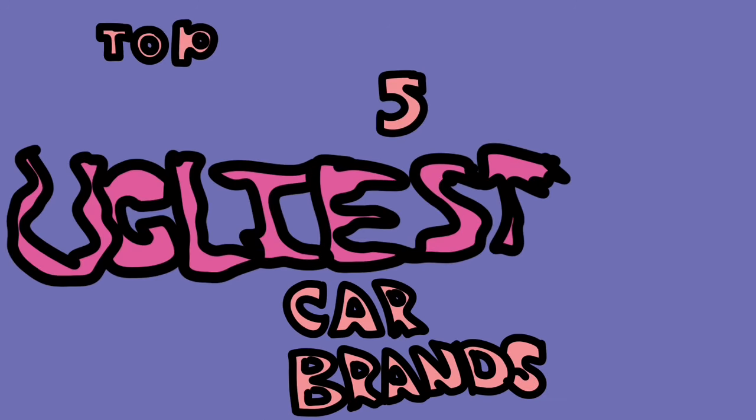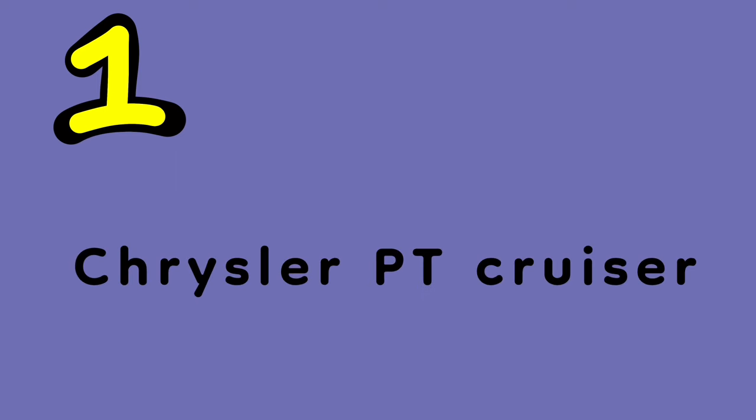Alright, I'm gonna review you the top 5 ugliest car brands known to man. Number 1: Chrysler PT Cruiser.